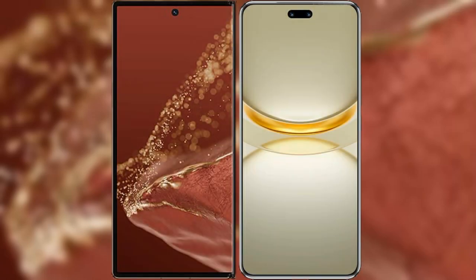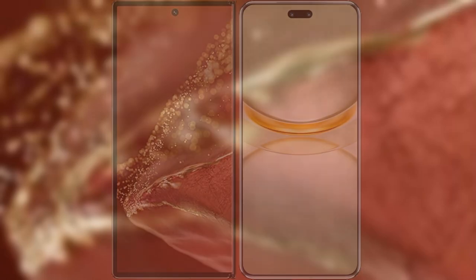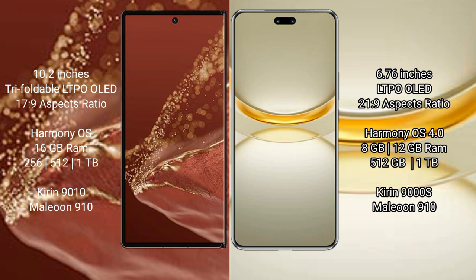I will compare the new Huawei Mate XT Ultimate with Huawei Nova 12 Ultra. Huawei Mate XT Ultimate features a 10.2-inch triple foldable LTPO LED display, starting at Saksa Peso 17.9. Huawei Nova 12 Ultra features a 6.76-inch LTPO LED display, starting at Saksa Peso 21.9.